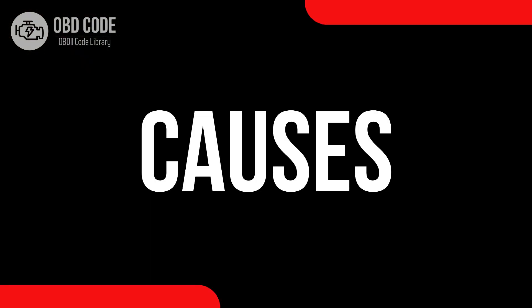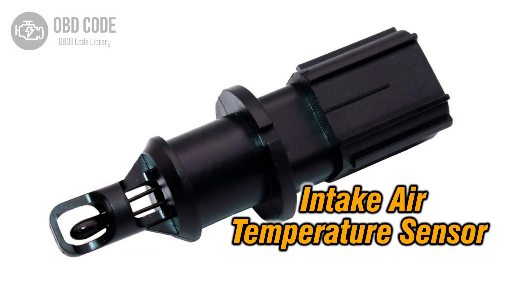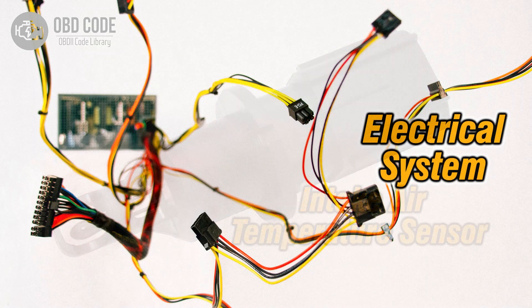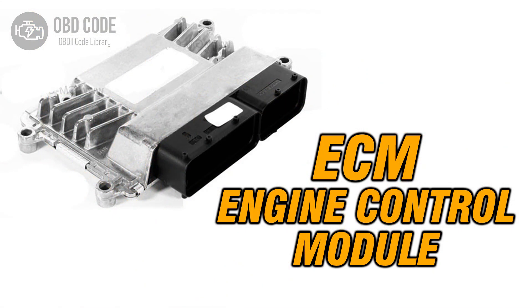Causes of code P0111: 1. Faulty intake air temperature sensor. 2. Wiring or connector issues within the sensor circuit. 3. Problems with the engine control module (ECM).